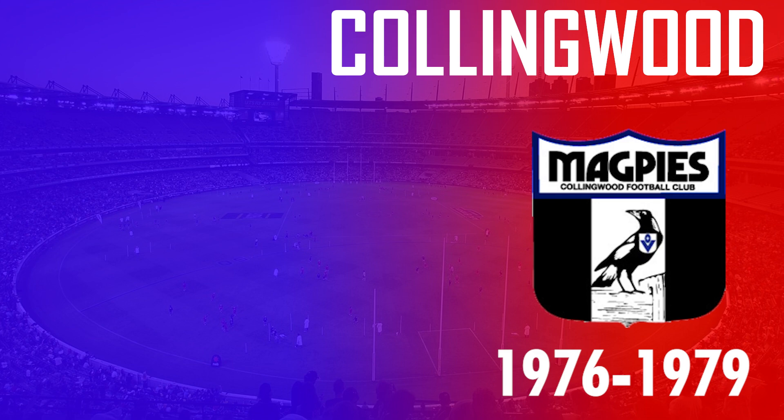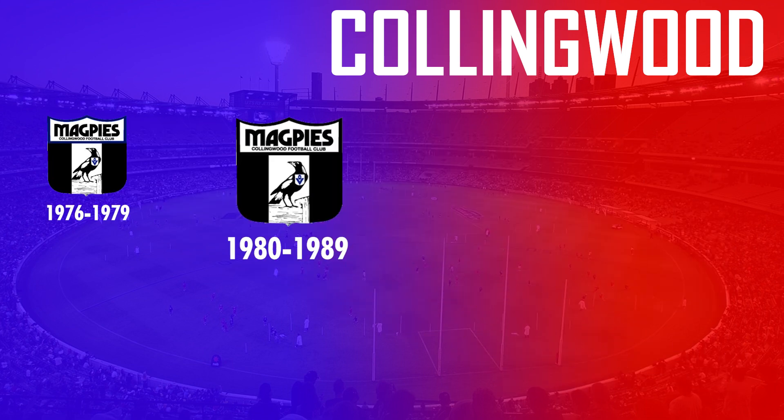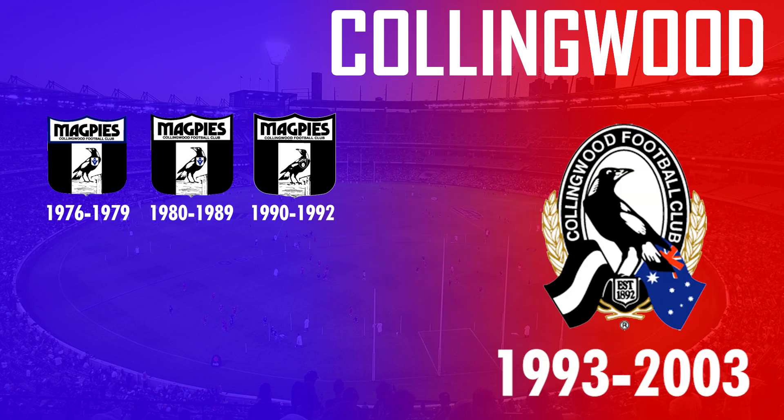Between 1976 and 1992, Collingwood essentially used the same logo which saw a magpie standing on a fence within a shield, with only very minor changes seen within that time. But then in 1993 they completely changed the design.